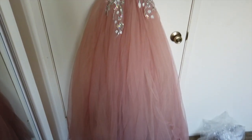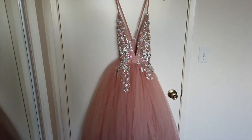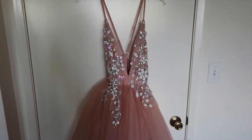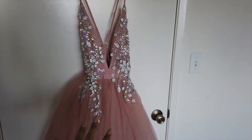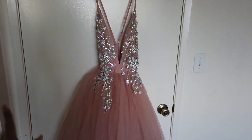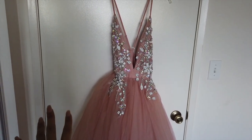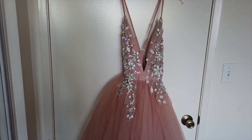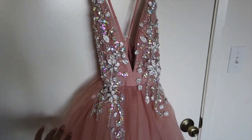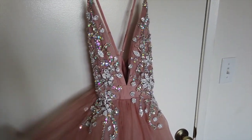Oh my god, you guys — this is so, so pretty! I honestly cannot believe I made it myself. I'm going to go wear it right now. Hopefully I can still take pictures because it's literally 5:30 p.m. — wish me luck, and I'll see you guys in a second.